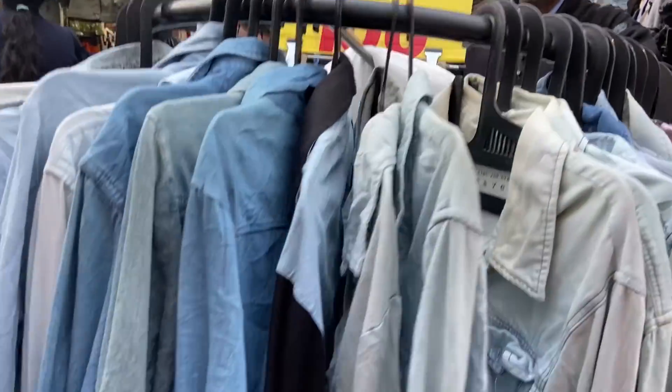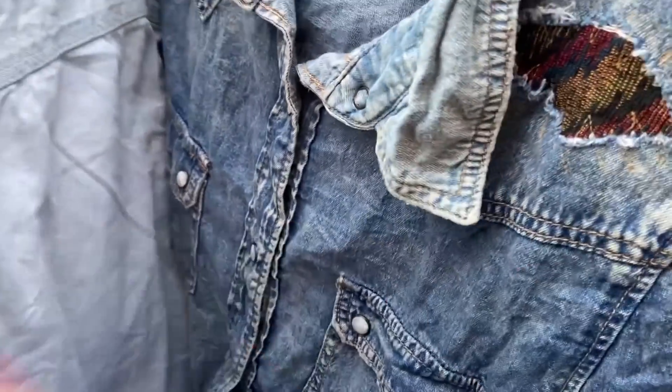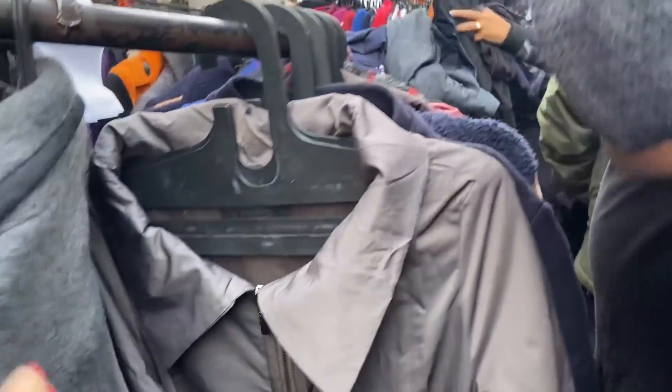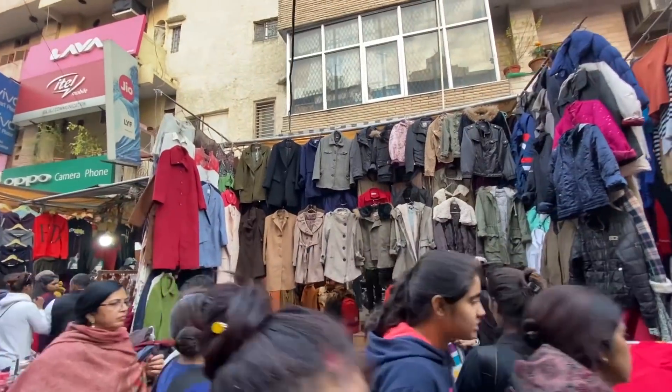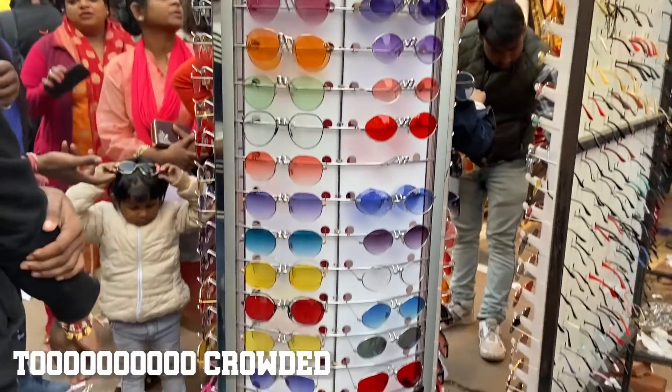I also found out an amazing thaadi near shop no. 194 jahan denim shirts and jackets sirf 100 rupees ki mil rahi thi, and winter jackets aapko 250 mein mil rahi thi. I love trying out accessories, and Sarojni mein mujhe frames and sunglasses try karna bahut zyada pasand hai - all of them are so unique.